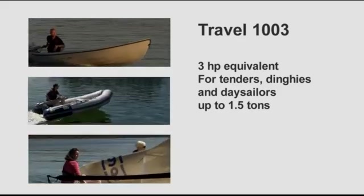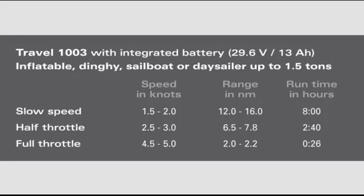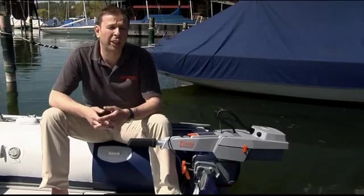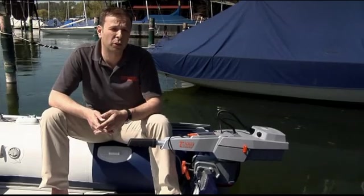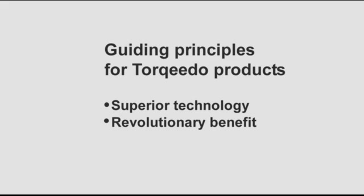The Travel 1003 will push tenders, dinghies and day sailors up to 1.5 tons very nicely. At slow speed of 1 to 2 knots, you can run for 12 to 16 nautical miles. At half throttle — 2.5 to 3 knots — you can run for 6 to 8 nautical miles. At full throttle — 4.5 to 5 knots — you can run for 2 to 2.2 nautical miles. At Torquedo, we always develop our products along two principles: they must be technologically superior and they must offer revolutionary benefits. With the new line of Travel outboard motors, we have lived up to that challenge.